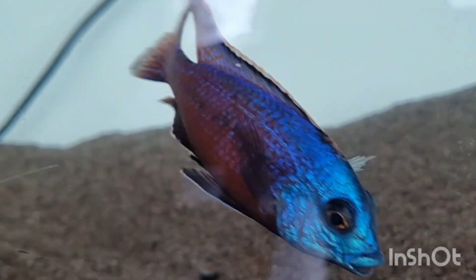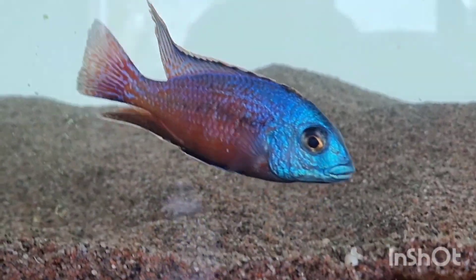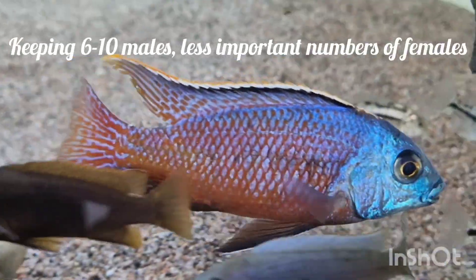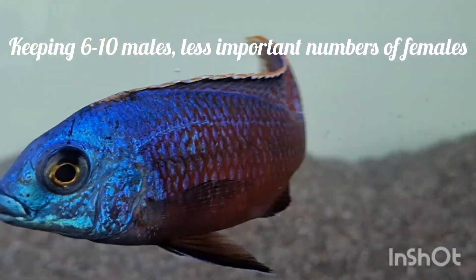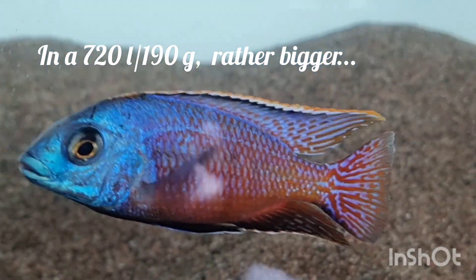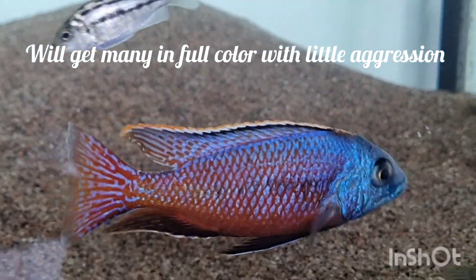That would be four to five inches. By their size they demand quite a big aquarium — the minimum I would say is around 540 liters, or 143 gallons. If you have that aquarium, I would say one male and three females to keep him busy with no stress for the females, or otherwise more males.